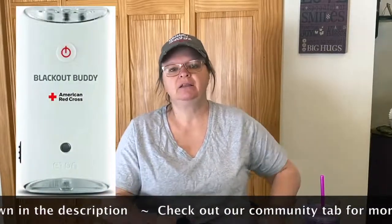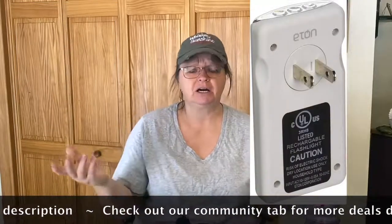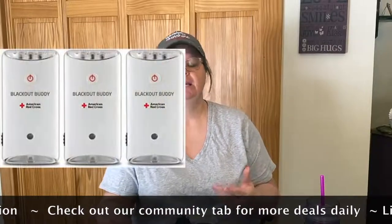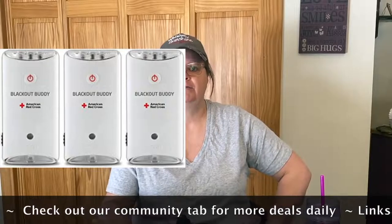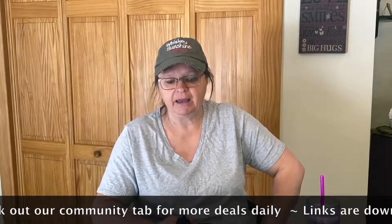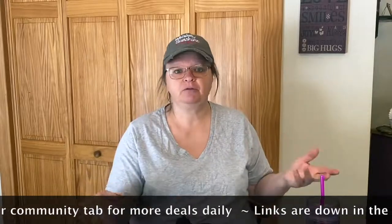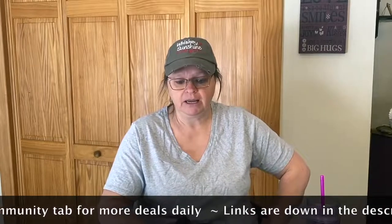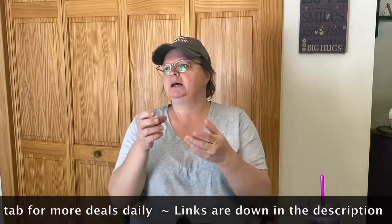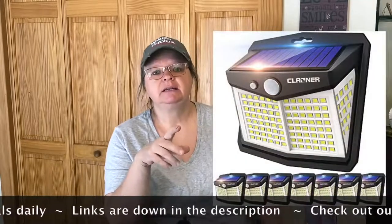Next one is an Eton Buddy emergency flashlight. These plug into the wall and have a little red light — so if you lose power, the red light comes on in the middle of the night to tell you the power is out. You can grab it off the wall and it will give you a little light to find whatever you need. Those are 41% off. There's also a three-pack that's 12% off, so you can put one in different rooms — living room, kitchen, bedroom. They have a swivel movement and a night light as well.